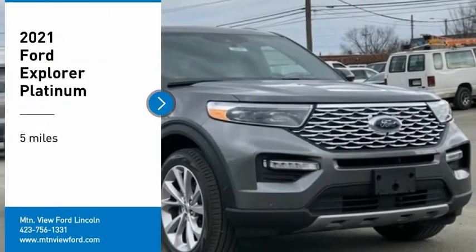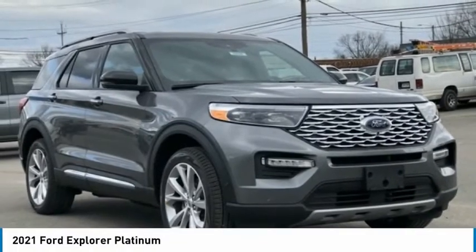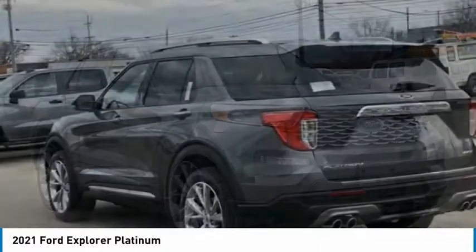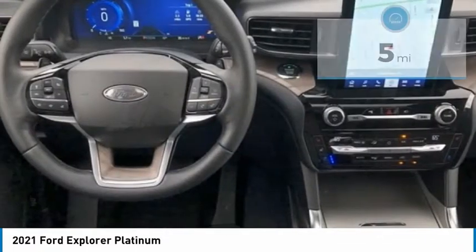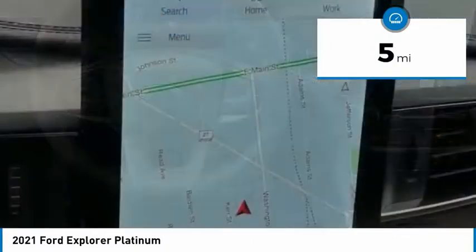We are pleased to show you the 2021 Explorer. You've got a lot of capabilities to call on in a Ford Explorer — don't underestimate your choices. This vehicle has less than 100 miles.